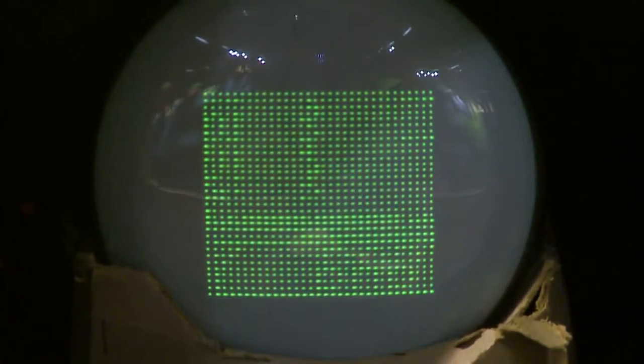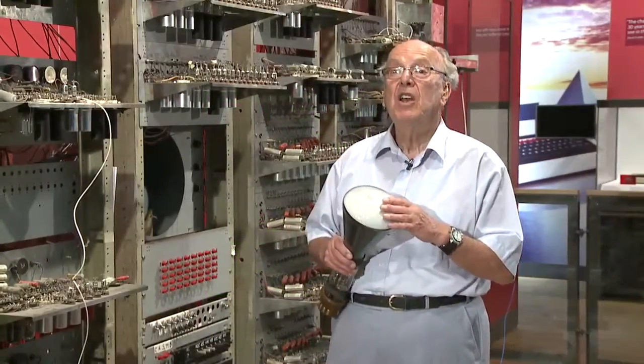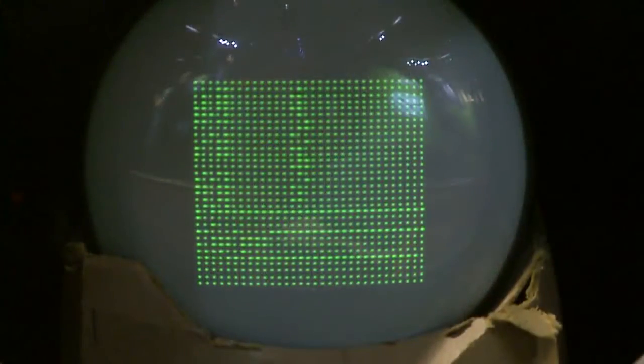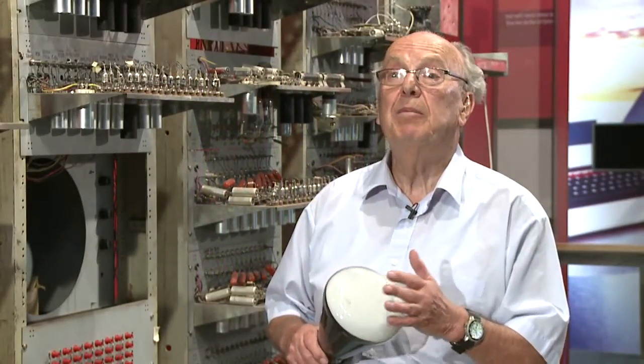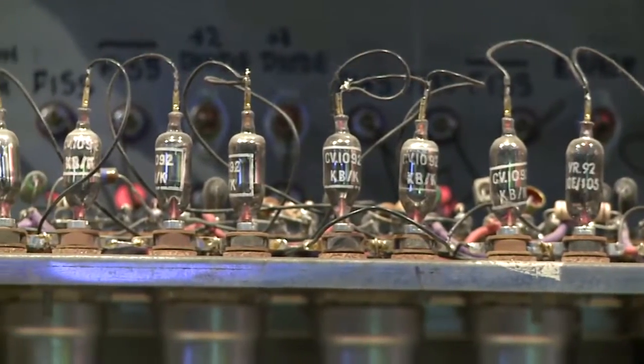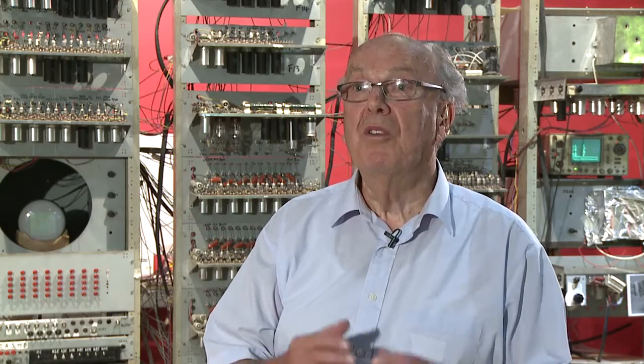What the Baby machine was originally built for was to test that it not only worked statically to show steady pictures, but that it could be used with all that information being changed at electronic speeds. And that was the reason for building the Baby computer — it was a test bed for that purpose. I mentioned the ENIAC already, that it was doing digital computing, but it was a fixed program machine. The Baby demonstrated the fact that you could now make a programmable computer.